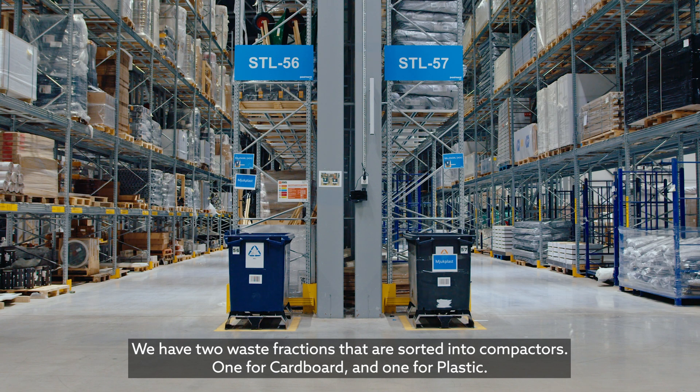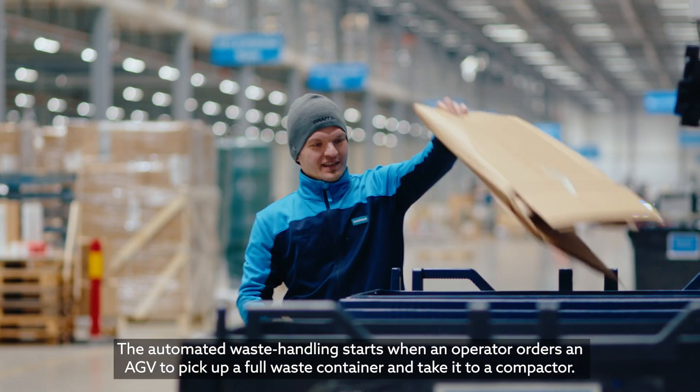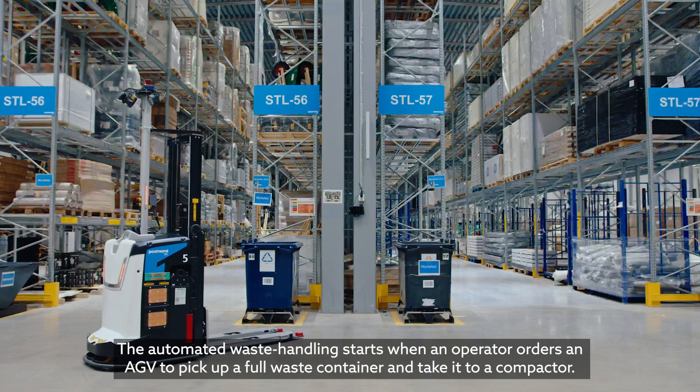We have two waste fractions that are sorted into compactors — one for cardboard and one for plastic. The automated waste handling starts when an operator orders an AGV to pick up a full waste container and take it to a compactor.